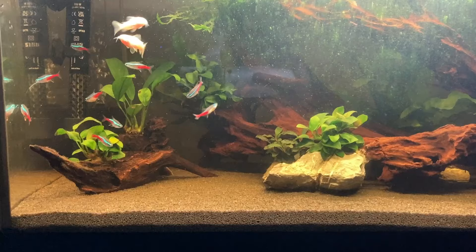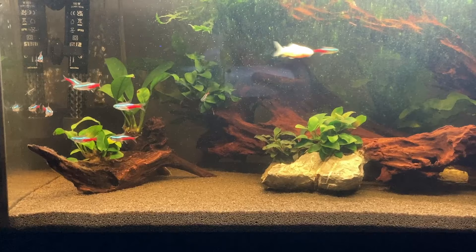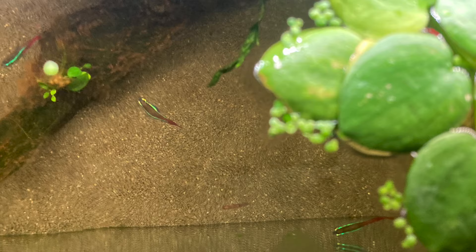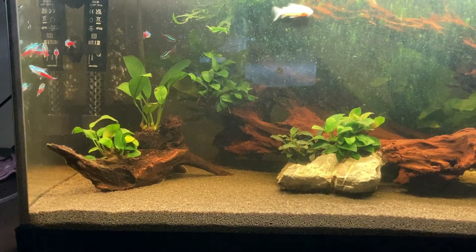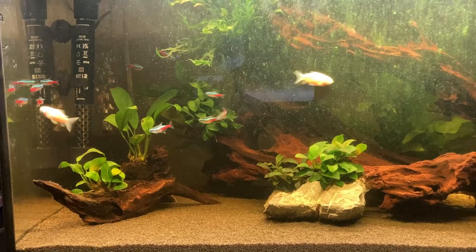Thankfully my Neon Tetras don't really seem to have many issues. One thing I would say is one of them does have a bent spine that could be due to inbreeding, which does seem to be common these days with Neon Tetras. There's also Neon Tetra disease, which I don't think the bent spine is related to. A lot of the reports I've seen say look for lack of colour or the fish starting to turn white as your primary indicator of that disease.